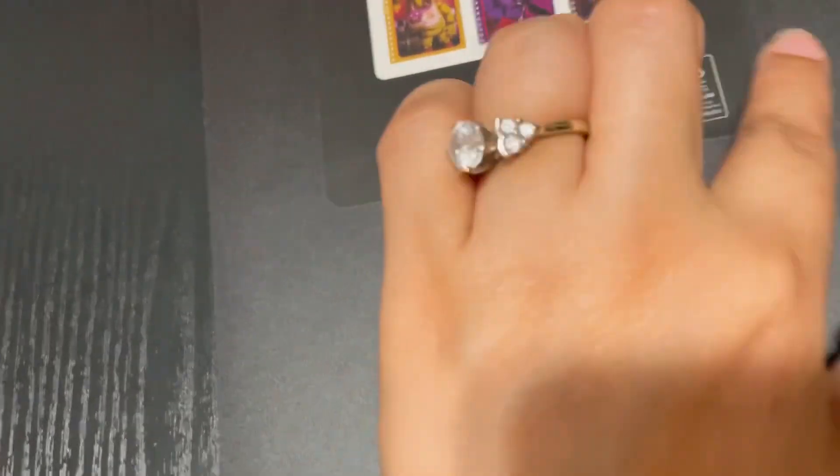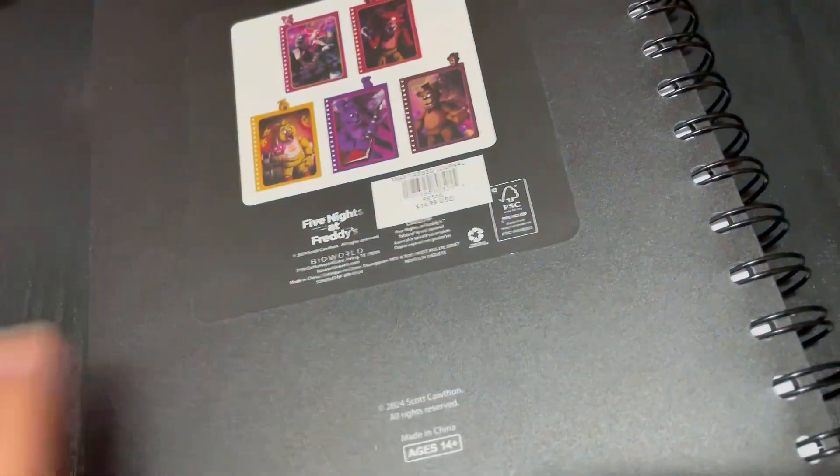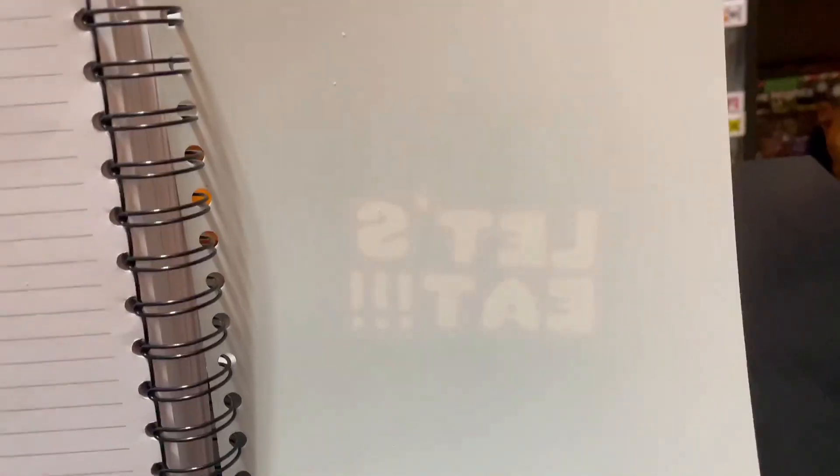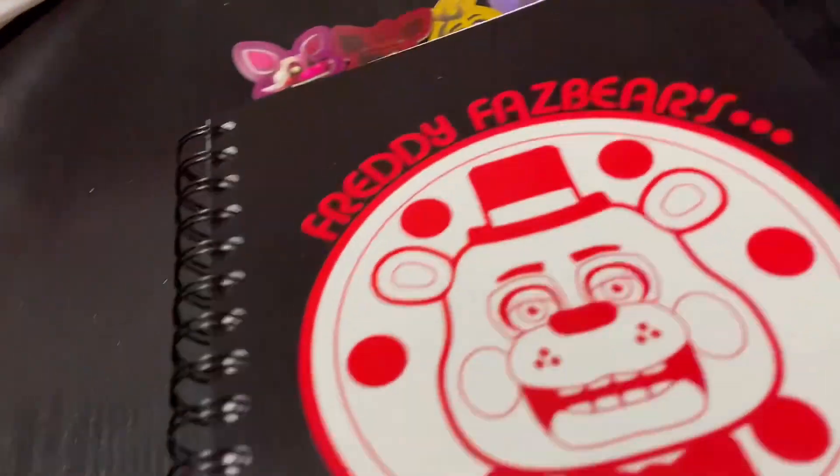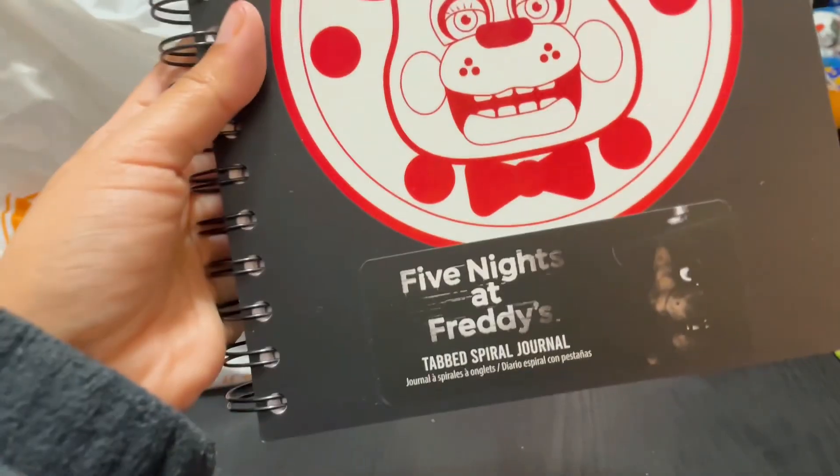The back cover of the book has the 'Let's Eat' on it, but it's underneath the sticker, and I don't think I'm going to remove the sticker, but yeah, that's just what it says. That's pretty much it. Pretty awesome journal. I love that it's black, and I love that it has Toy Freddy on it.